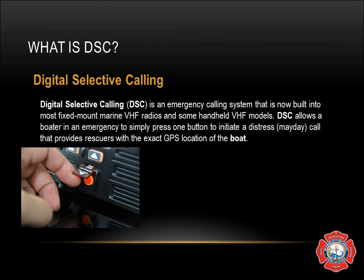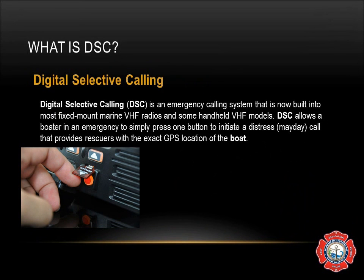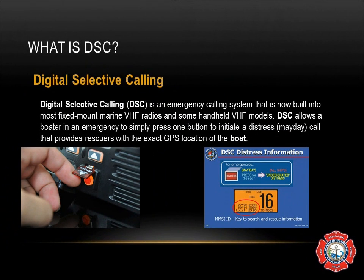DSC is activated by pressing the red button under the red translucent door on the front of the VHF radio. That button is to be depressed for three to five seconds, at which time it will transmit the global position of the vessel to the Coast Guard and open up a DSC channel on the radio.